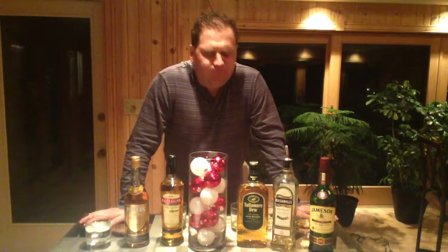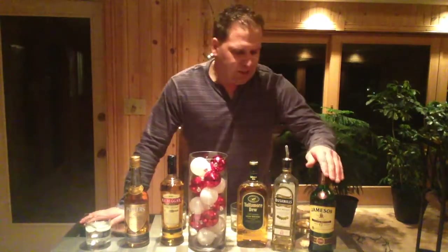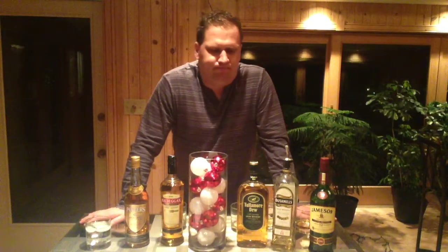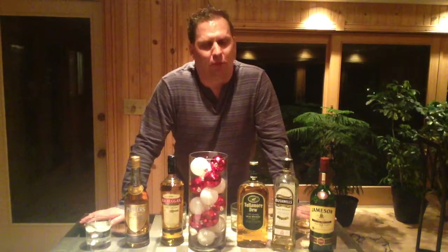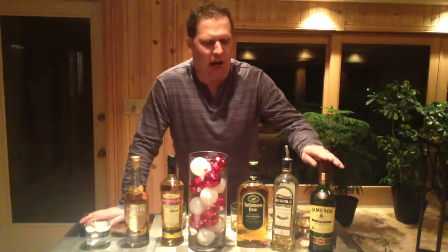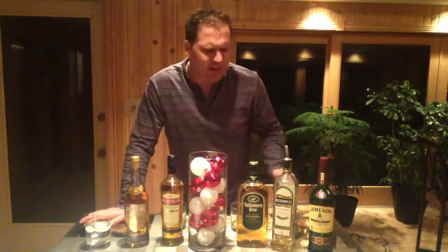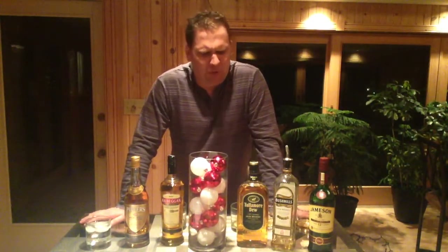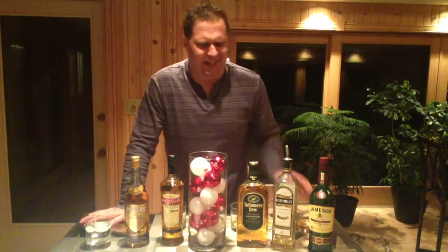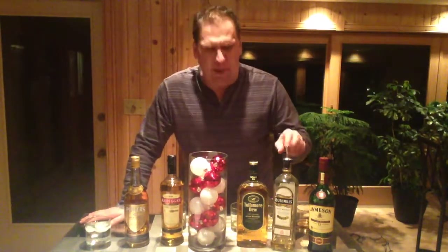Let's breeze through these and give number scores. I will be doing another review where we talk about high-end Irish whiskeys and break out some of the good stuff. Jameson 12 Year — I'll give that a six and a half. Good whiskey, really great on the rocks, your most common, you'll see it all over the place. Bushmills — I'm gonna give that a five. It's a little too — I'm just getting like a kitchen cleaning, Lysol kind of flavor. Not my favorite. However, if you step up to the Black Bush or the 12 year or the 10 year, much much better product in my opinion.